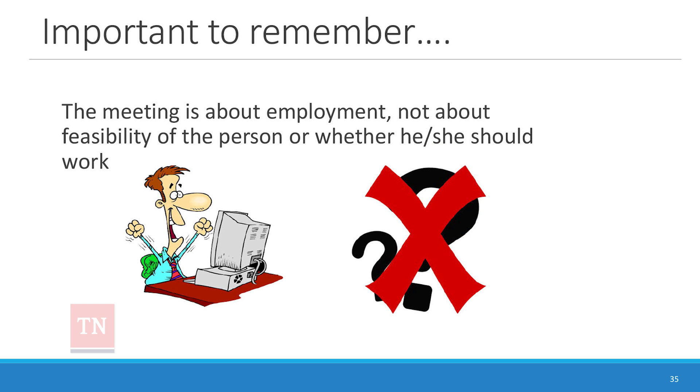It's really important to remember that the meeting is about employment, not about whether the person can work. You're going to do some work in preparation with anyone in the person's life who might have questions about that. Be prepared to gear the meeting toward 'we know this person can work,' because the whole process of discovery leads to a job.